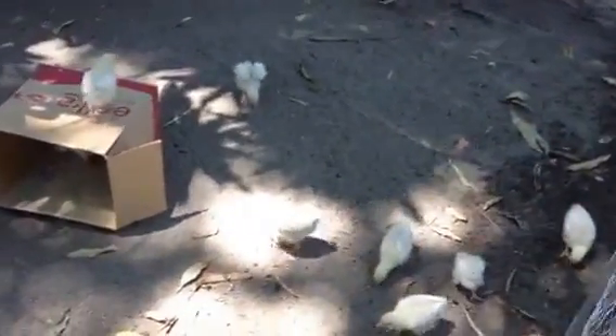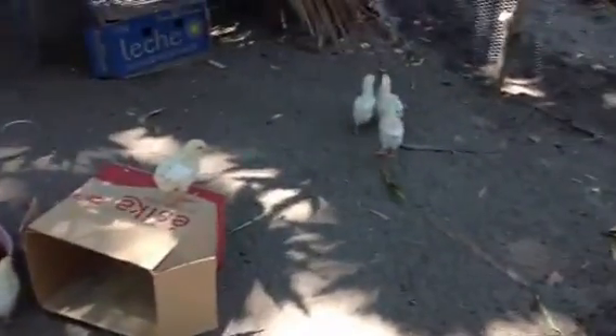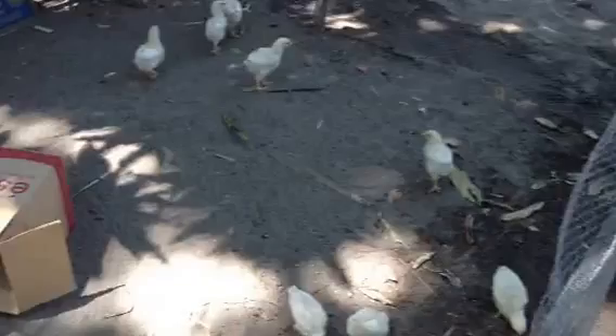Here we are at La Cocaterra, Chicken Video 3. This Chicken Video 2 is actually taken earlier this morning, same day. And here's how things move at La Cocaterra.